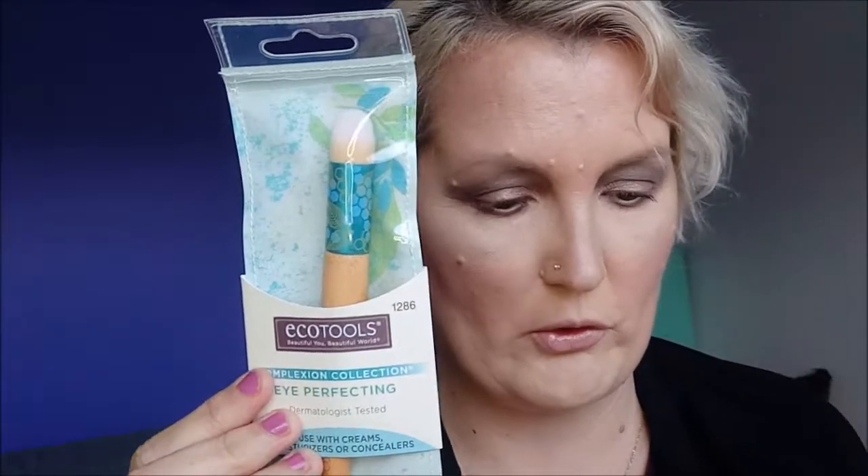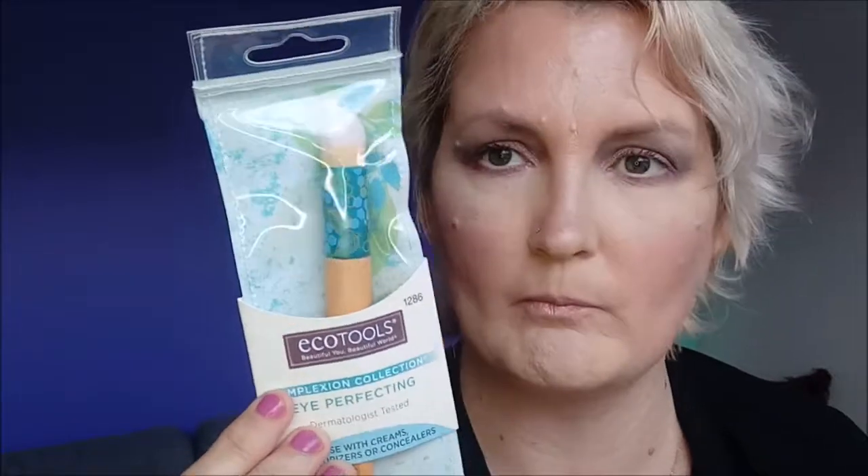Next up we have this Echo Tools Eye Perfecting Brush, designed to perfect your makeup under the eyes. It features a unique rounded tip and comes in an on-the-go pouch — you can store it back into the pouch. Whether used to buff concealer or your favorite shadow, the brush has been created and shaped with easy blending and coverage in mind. Hey, that's nice. Look beautiful, live beautifully. Oh, it feels very soft. I like that.